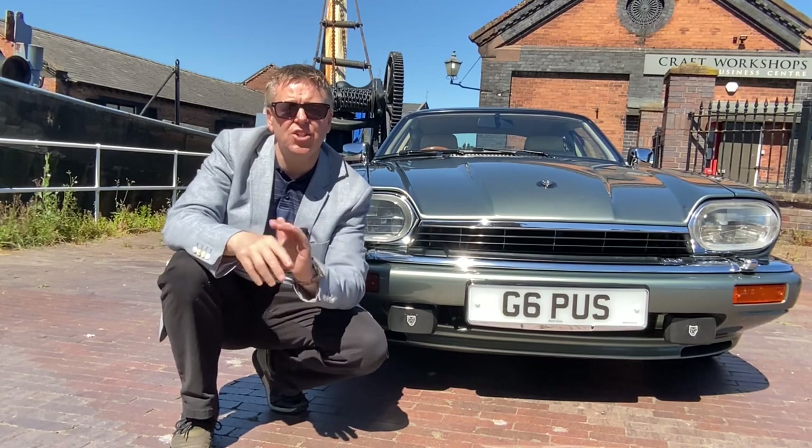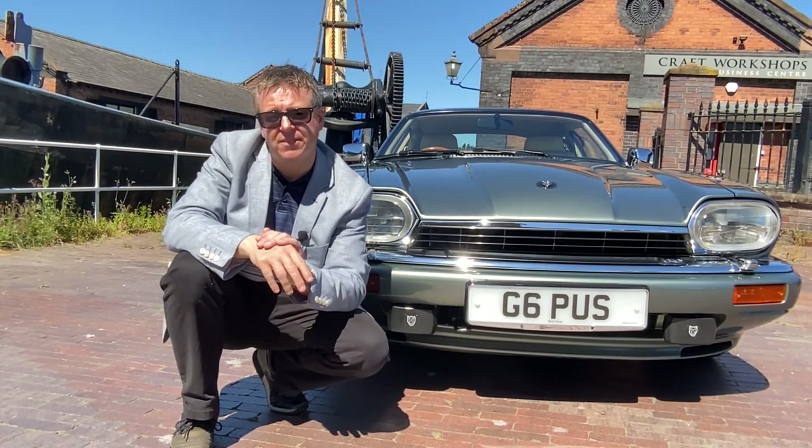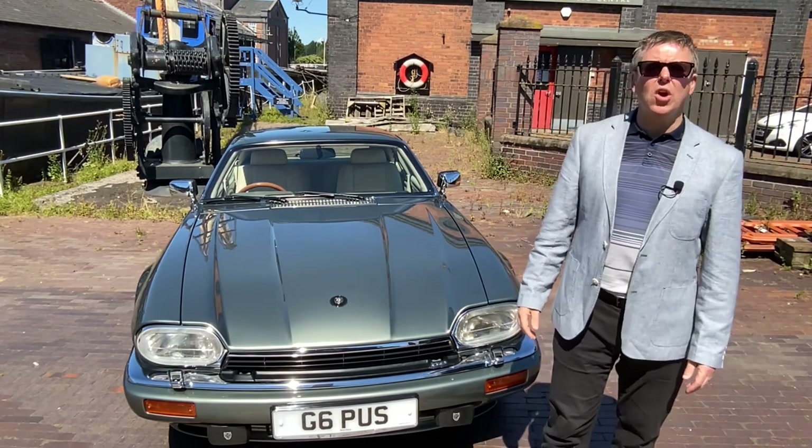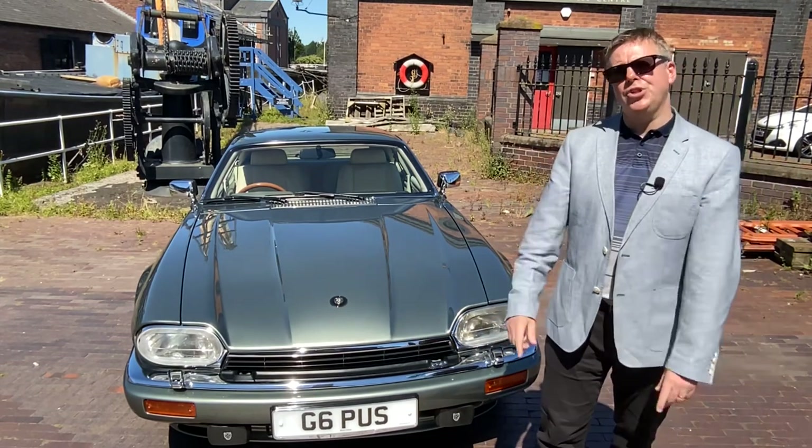Within three years, production was up a whopping 400 percent, turning a 50 million pound loss into a 50 million pound profit. The XJS was finally discontinued in 1996 after 21 long years in production. Well done, Jaguar.